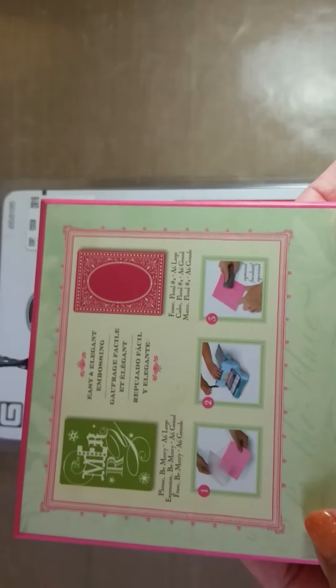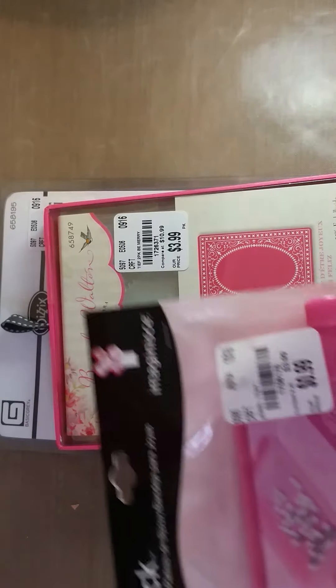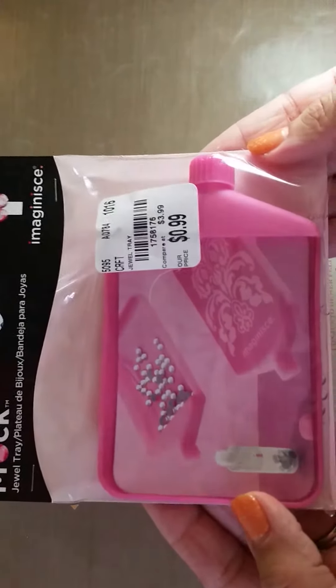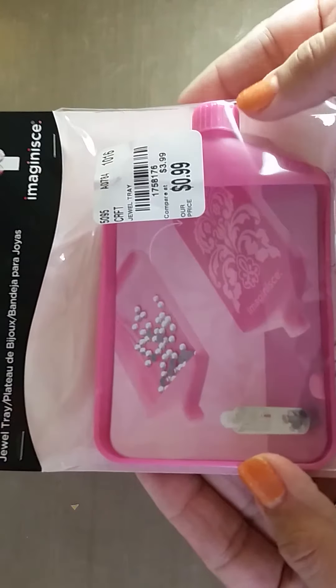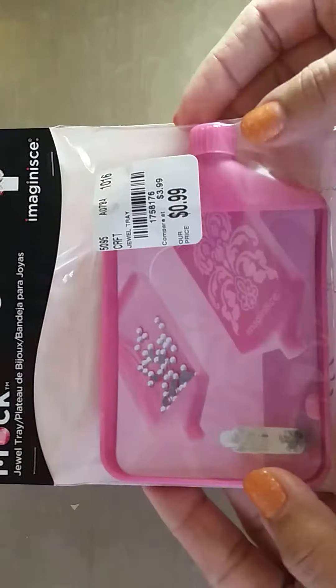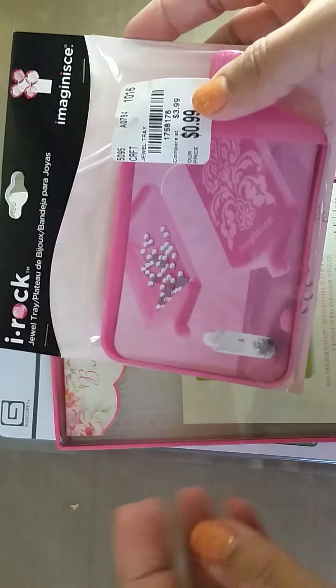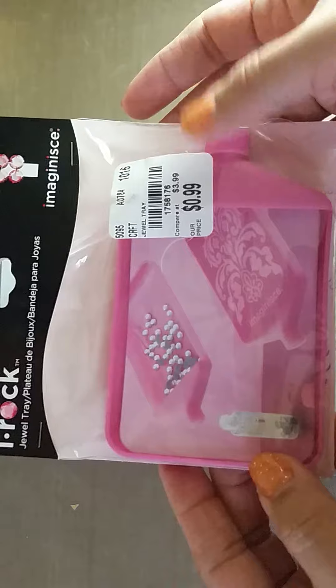Then the clearance stuff — I didn't know until I got to the register that there was an additional 25% off all the clearance. Some things I got were regular price. This little tiny bead tray was 99 cents — I thought it was really cute; when I'm working with sequins and things I thought that would be fun to use. I have a larger one I use when I mod podge and do projects like that, but this tiny one's really cute.